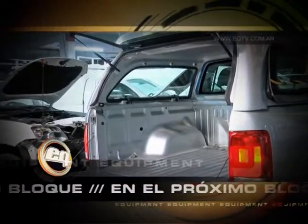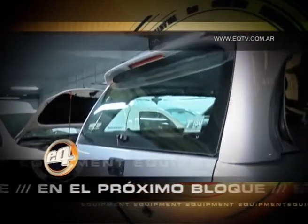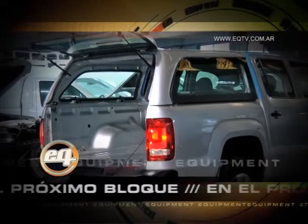Al regreso en EQ. En este caso, en esta Amarok doble cabina color plata reflex, hemos instalado la versión del hardtop de cristal rasante, sistema media puerta.